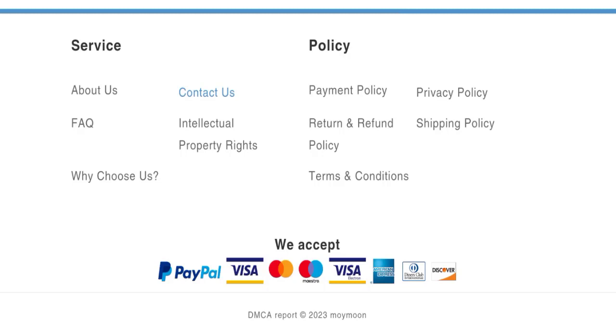Let's check social media details. As you can see, we did not find any social media accounts on this website, which is a negative sign.